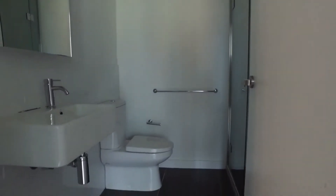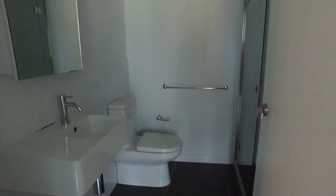And straight across here we do have the main bathroom. So just behind the door, we've got the washer.